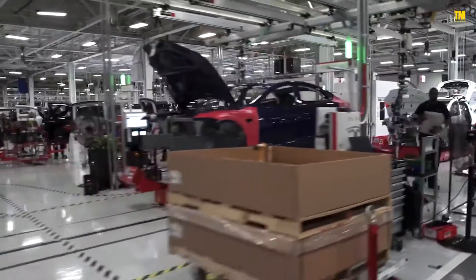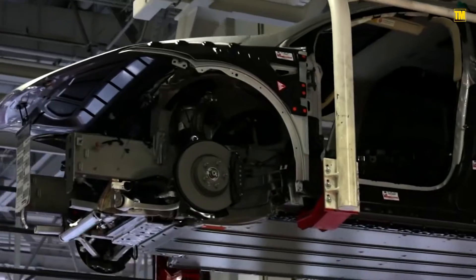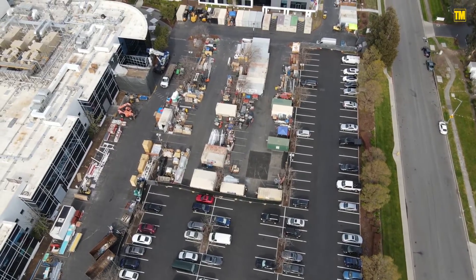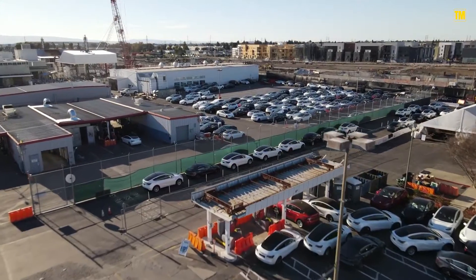Musk didn't say how many cars were built in the tent, how that work differs from the factory's equipment, or what makes this setup any better. Though an inspection of the building permits Tesla recorded with the city of Fremont yields a good picture of what is going on in there.